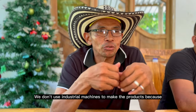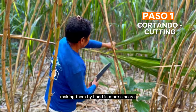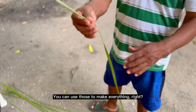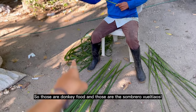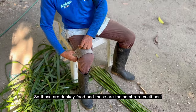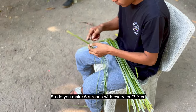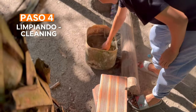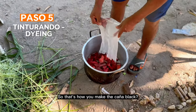Earlier they worked with industrial machines, but now with the pedales — the simpler ones. You can use them to do all the things. These are like food for the burros, and these are the Sombrero Vuelteao. You make about 6 threads with each leaf. How do they make the black caña?